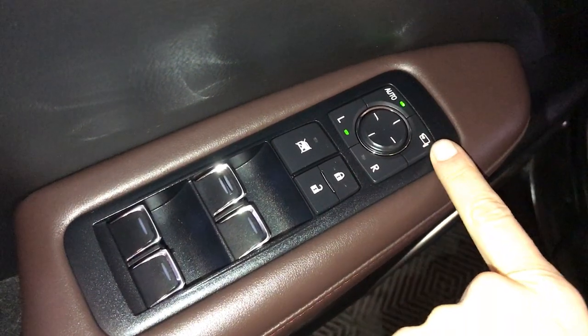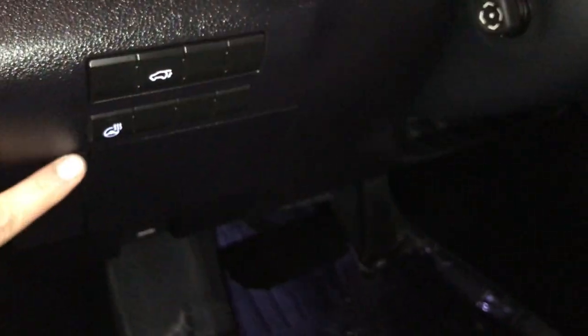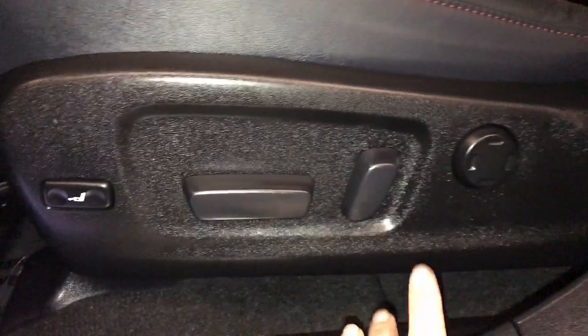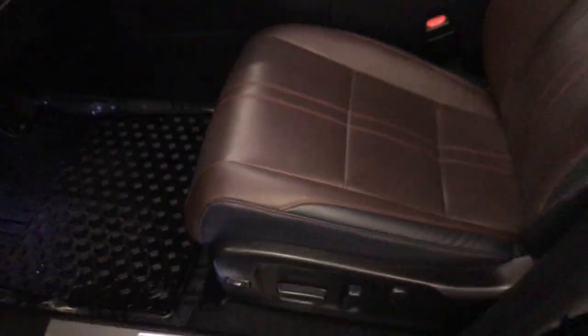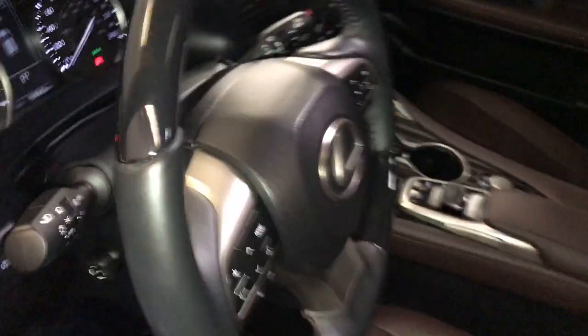Driver's seat memory, power windows, locks, and side mirrors with power folding. Controls for your trip, dash bar lighting, heated steering wheel, trunk release, storage, and illuminated Lexus dorsal trim. Power adjustable front seats — they both have forward lumbar support and power thigh support. Power tilt and telescopic steering wheel — it is leather and wood wrapped.